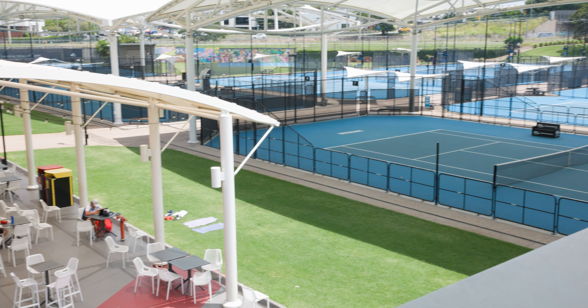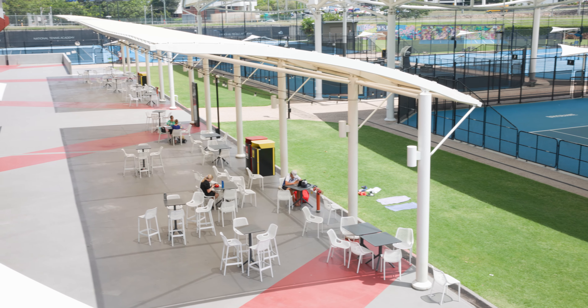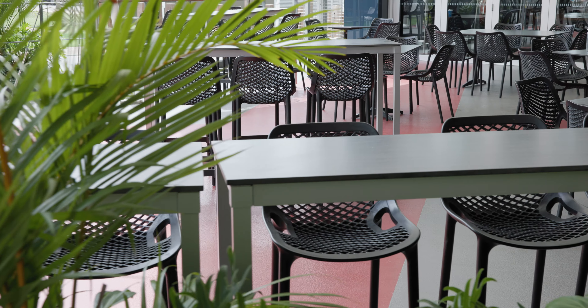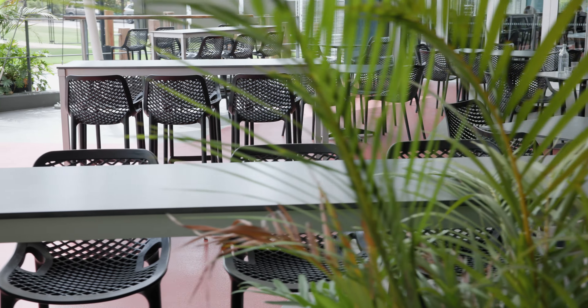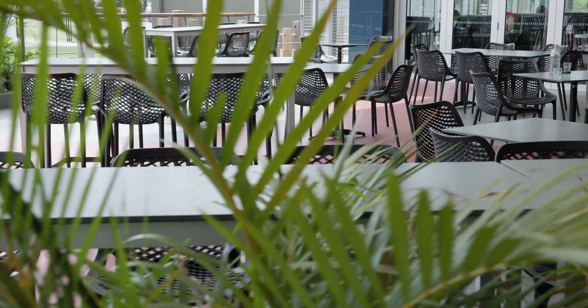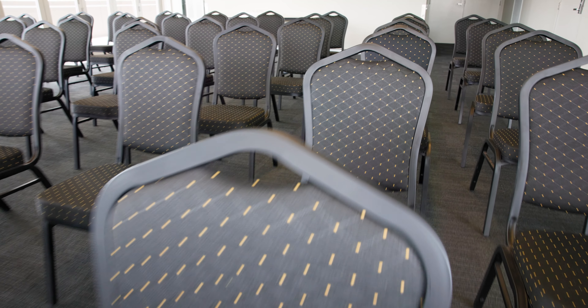We've done a bit of an evaluation on the centre and tried to invest in making it a bit more hospitable — giving parents, families, and kids a little bit more furniture around the place to sit so they can watch the tennis more. We've also invested in upgrading our cafe furniture and cafe space, as well as our function area upstairs.